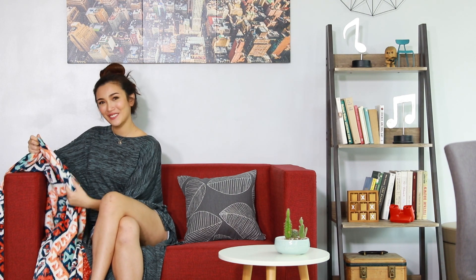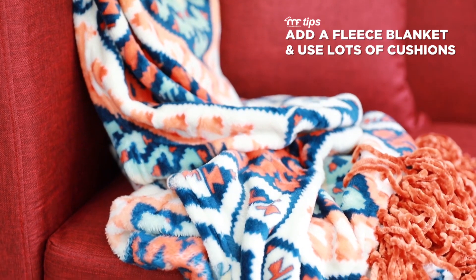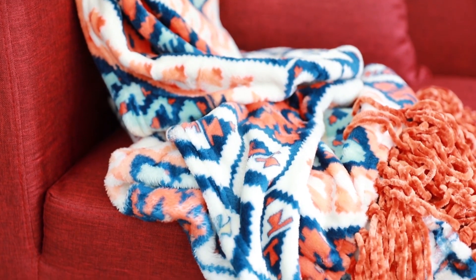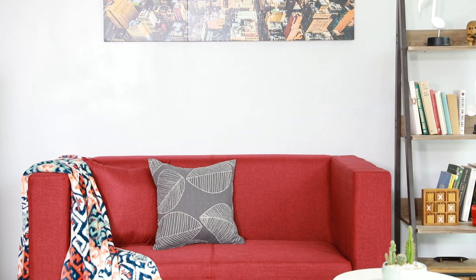Another way to accessorize the room is through textiles. You can add a fleece blanket to your sofa and use lots of cushions to make the furniture look more fun. I'd suggest bringing in some patterns or bright colors if your sofa is a neutral color — it's a nice accent.